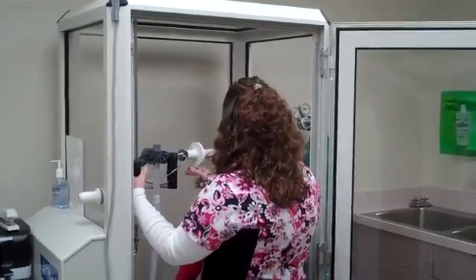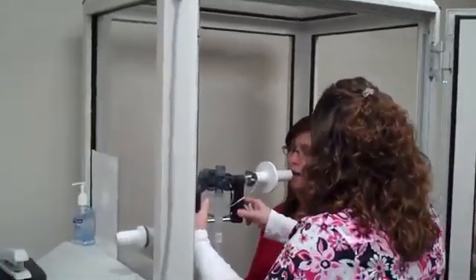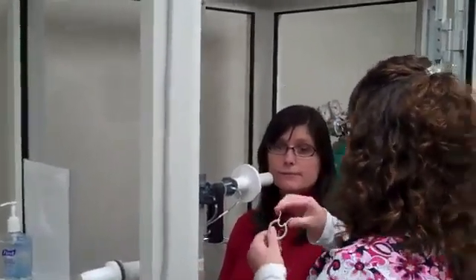This is the mouthpiece. Your mouth's going to go all the way around that. You're going to have a nice tight seal with your lips. These are the nose clips. I'm going to plug your nose off so we make sure everything's coming from your lungs and not your nostrils.